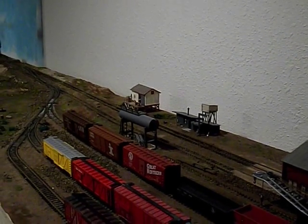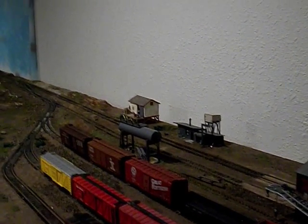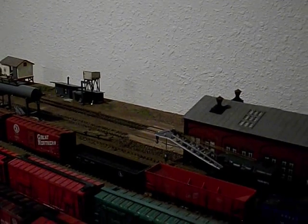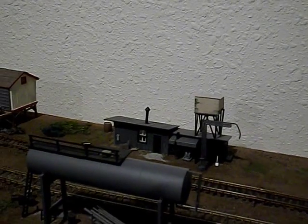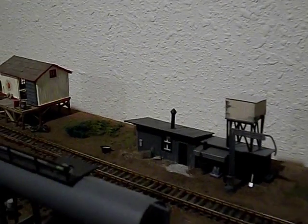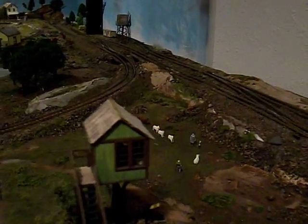Welcome to my number eight update video of my HO scale model railroad. Here is the newly completed yard classification area, and here's some of my freight cars. I have the engine house, a fueling station for the diesel, a sanding depot, and a freight shed. Here's the yard tower, and I have a little scene with some sheep and a shepherd in this grassy open area.